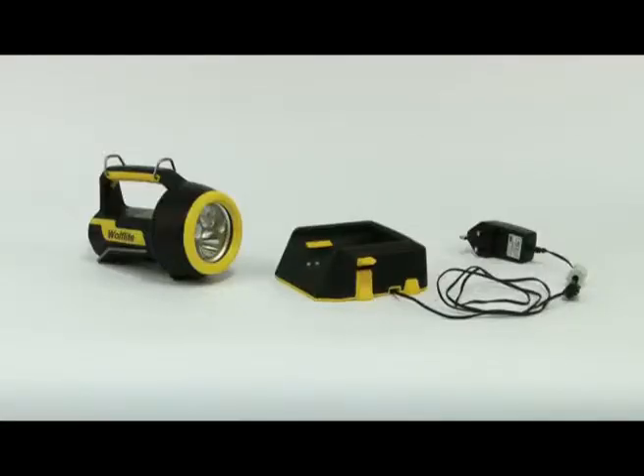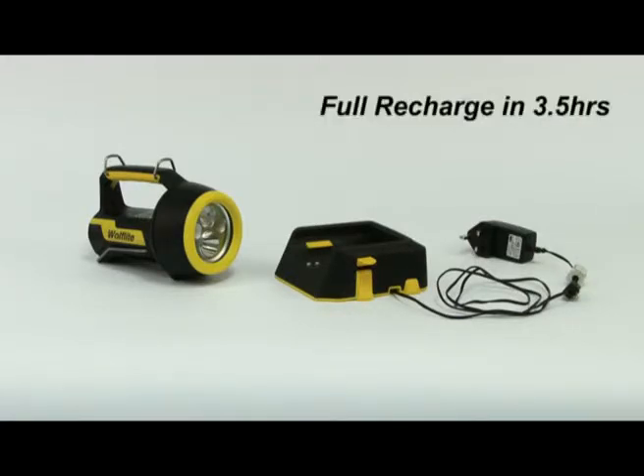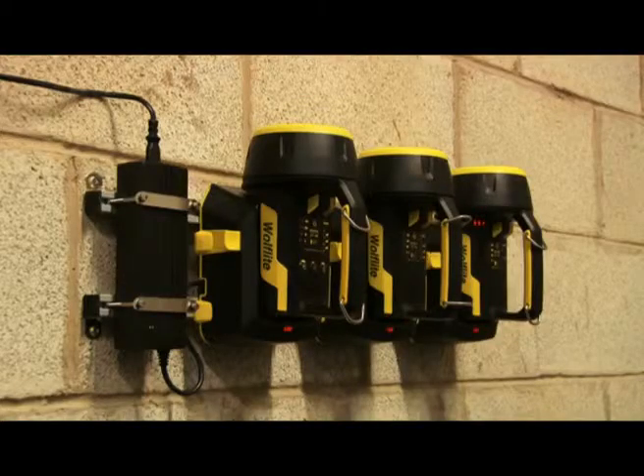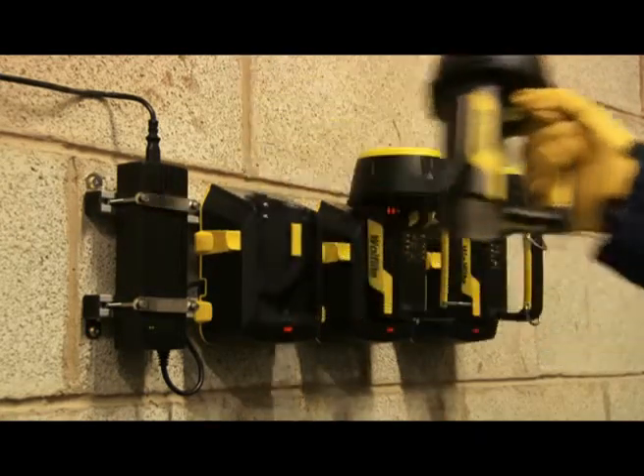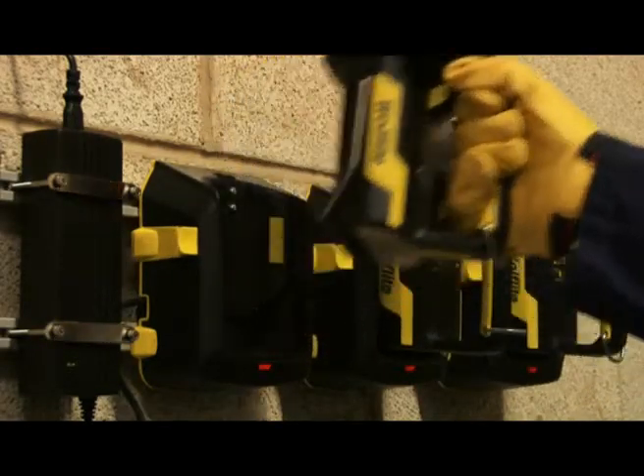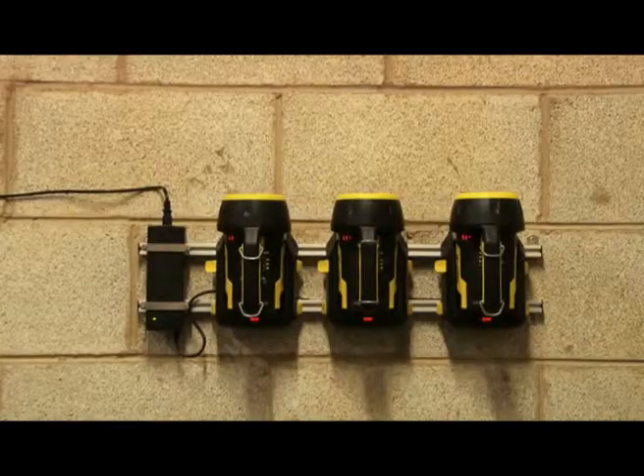Unlike many of its rivals, the Wolf Light XT comes complete with its own quick-charge charger, giving you a full recharge in just three and a half hours from either vehicle or mains voltages. The lamp is securely retained in the charger when not in use, and features a grab-and-run design which provides quick release just when you need it. In the event of a power failure, the XT70 acts as an invaluable safety device — when the power is lost, the lamp automatically illuminates, enabling you to find it and make your escape.